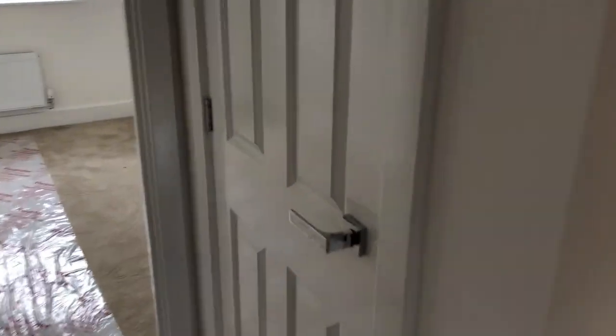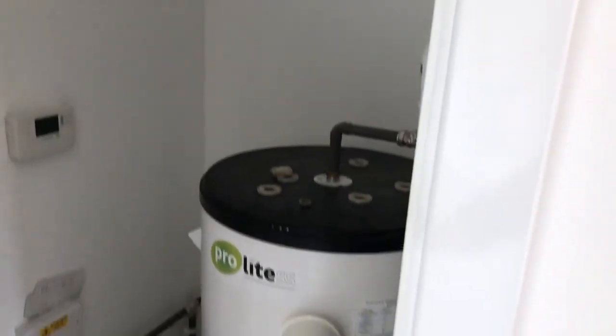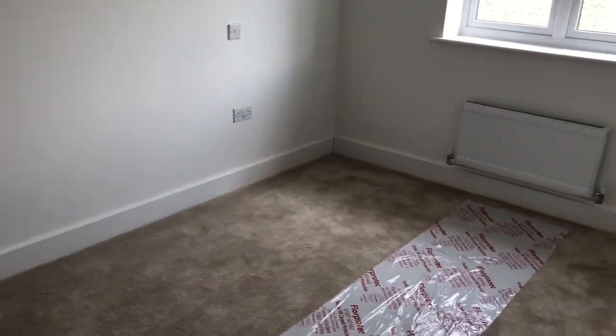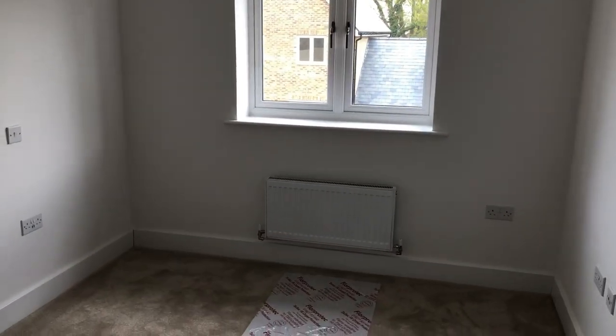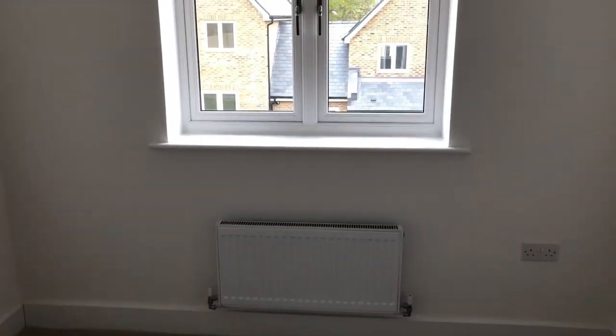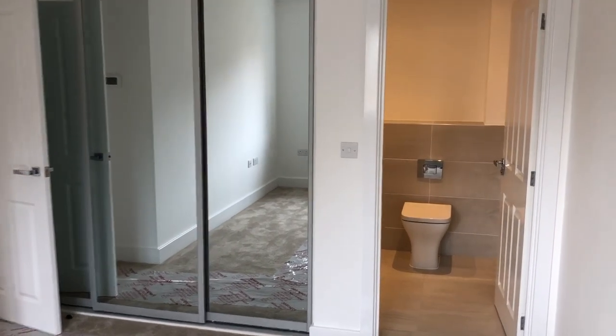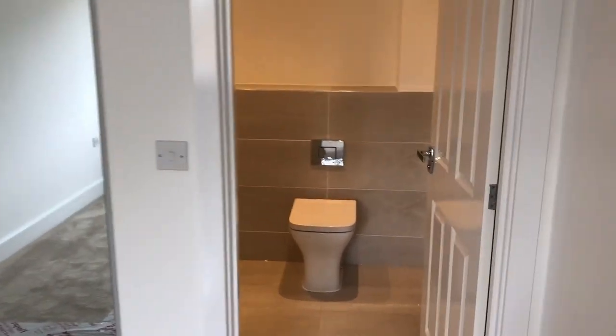From the landing there's more storage with the very economical hot water tank. The master bedroom has windows to the back.